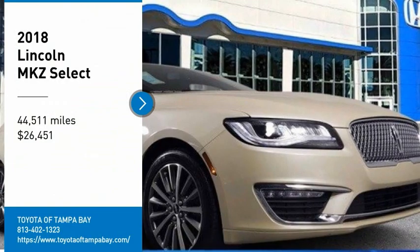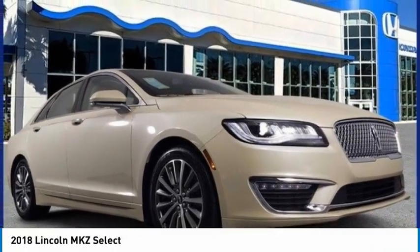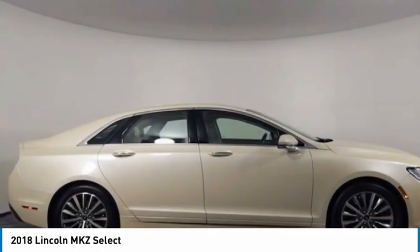You are going to love the 2018 Lincoln MKZ with sharp angles, sleek lines and a sculpted body. The Lincoln MKZ has an impressive stance and a dynamic design.